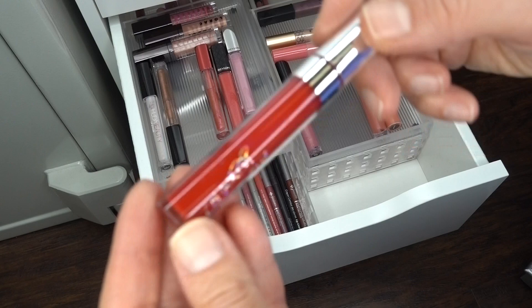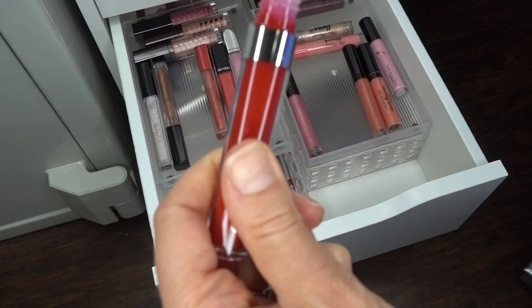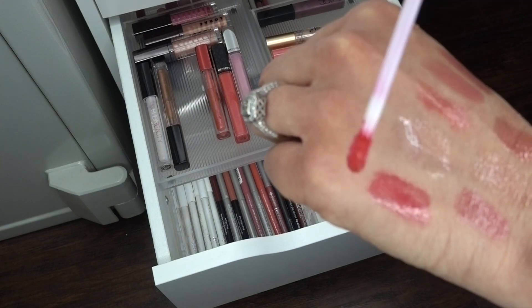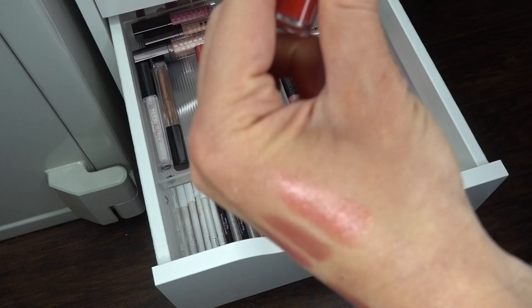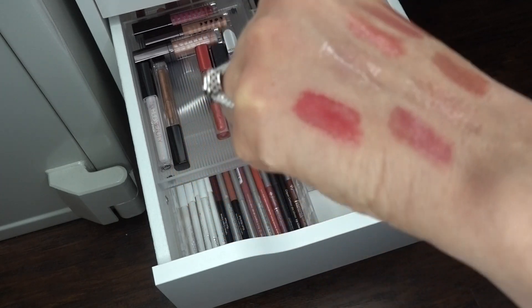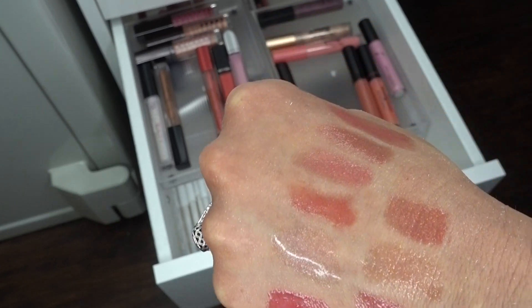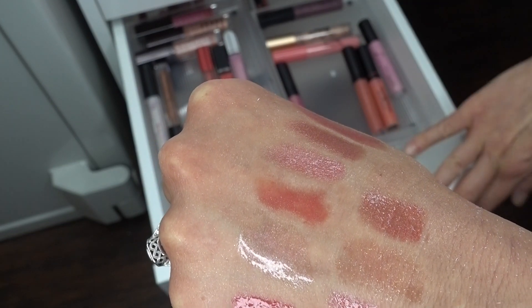I'm going to get rid of this red ColourPop gloss. I just don't wear colors like this very much — it's just a cherry red lip gloss. It's only about a year old and I don't think I've ever even used it, so I might give that to somebody who might want it.